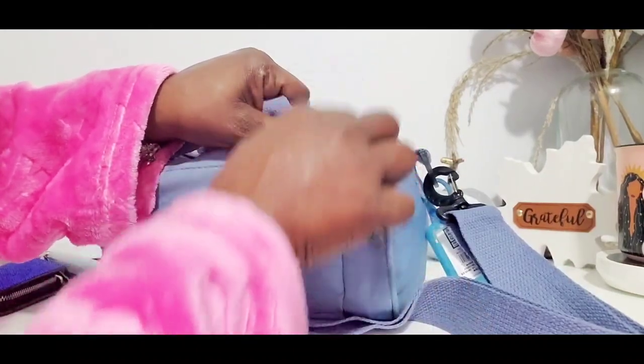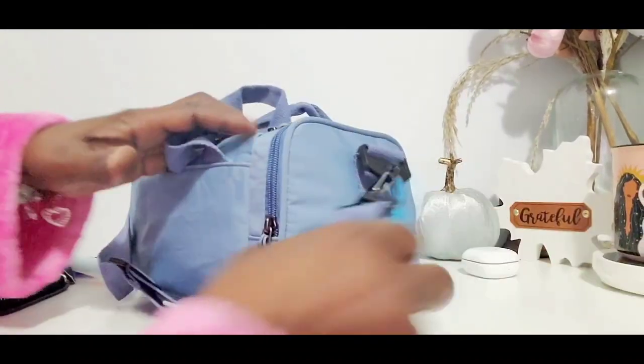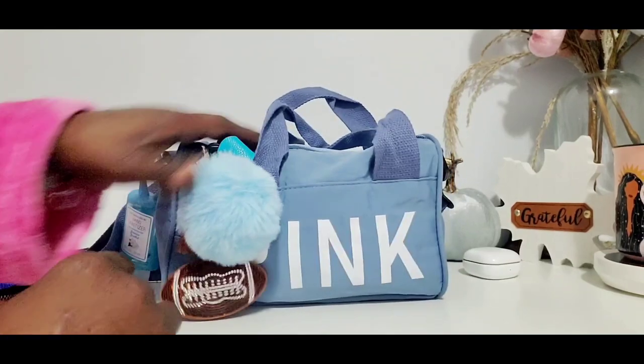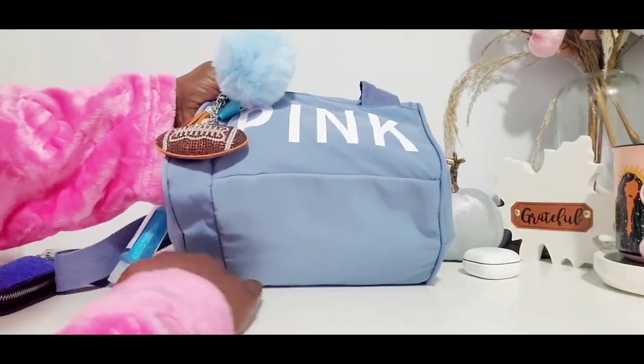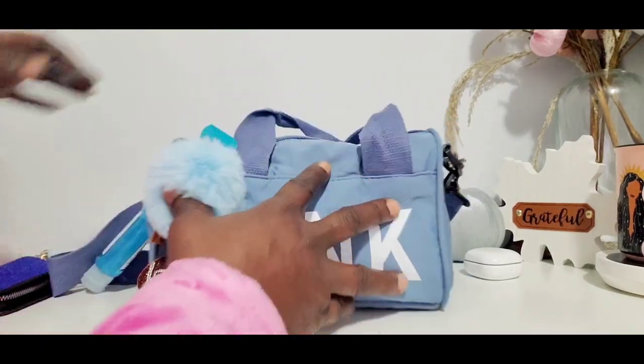So you guys can see the zipper right here. Most duffels do not have any feet on them.